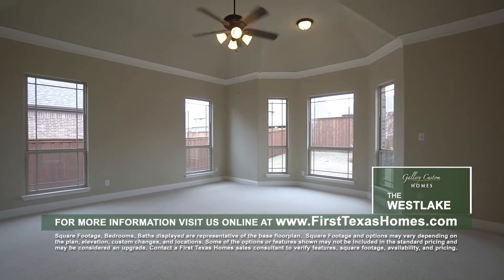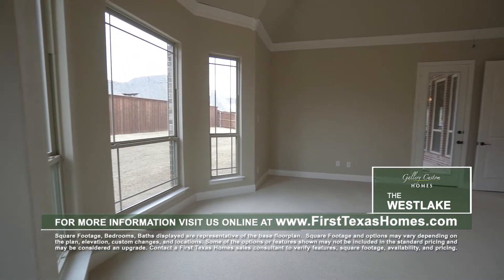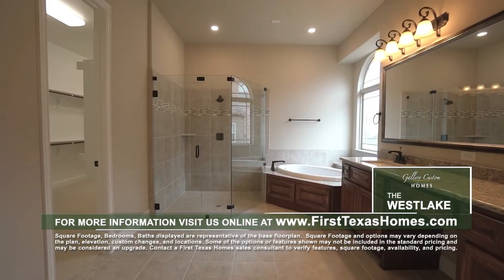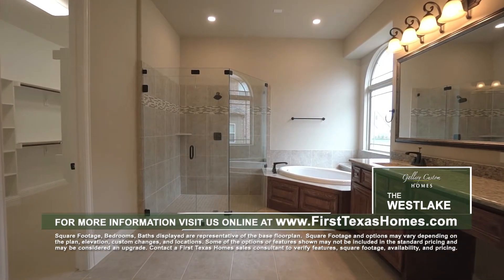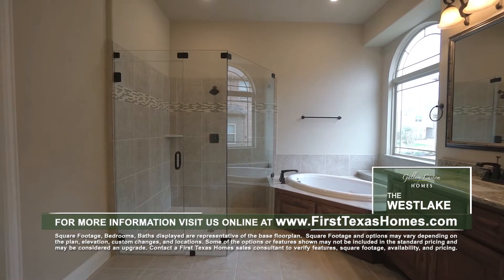Escape to the private master bedroom with high vaulted ceiling and cozy sitting area and private access to the covered patio. Luxuriate in the grand master bath or the oversized walk-in shower complete with frameless glass enclosure and custom tile.